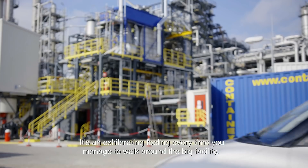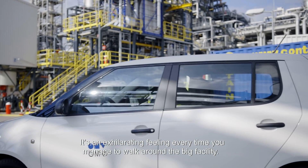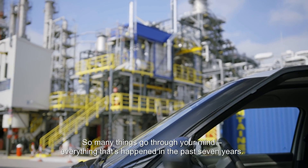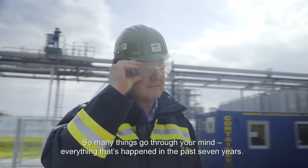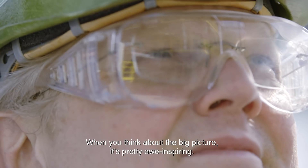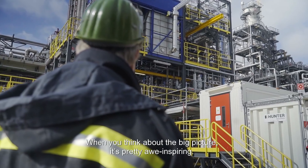It's every time a great feeling when you can go to the large unit and it's really going through the mind what happened in the last seven years. If you think about it, it makes it a lot of fear.